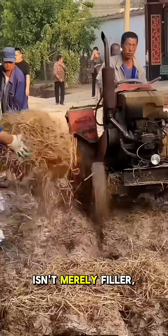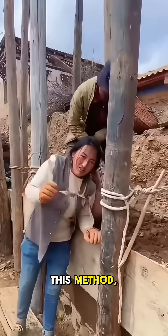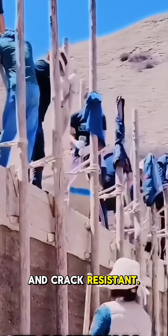The straw isn't merely filler — it acts as a natural reinforcement, weaving tensile strength into the walls. Locals swear by this method, believing the straw's fibrous texture helps the earthen layers grip together, creating structures that are astonishingly sturdy and crack-resistant.